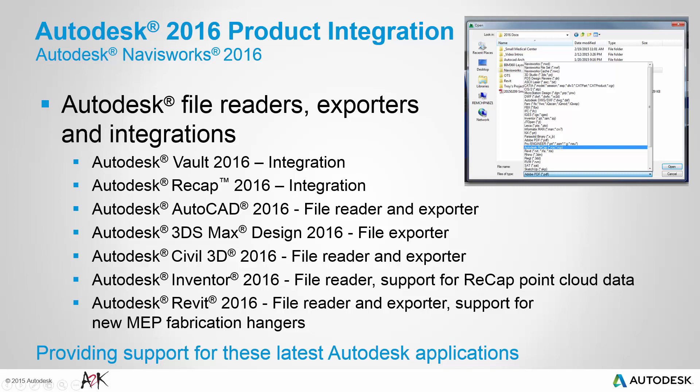The file reader and support for Recap point cloud data has also been updated for Inventor. Support for Revit includes an updated file reader, exporter and support for the new MEP fabrication hangers. These updates help provide a smoother and more integrated workflow with the latest version of these design models and data.